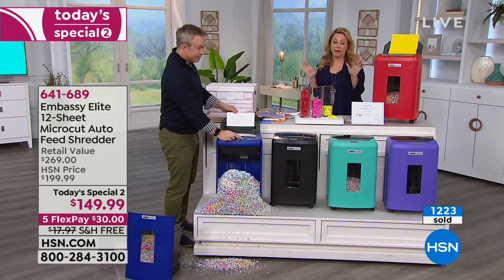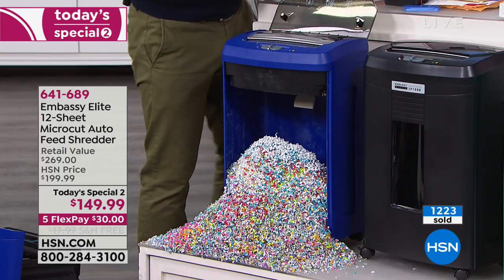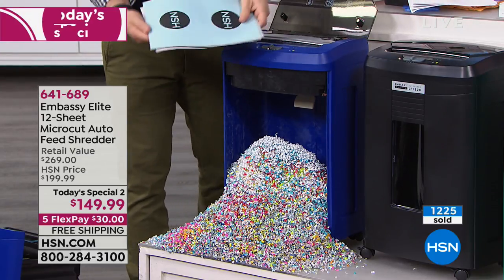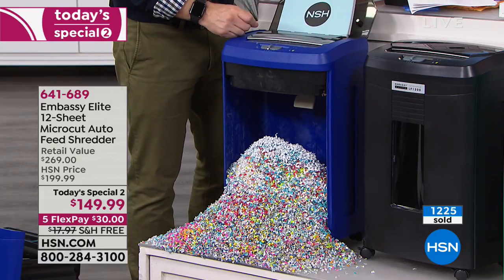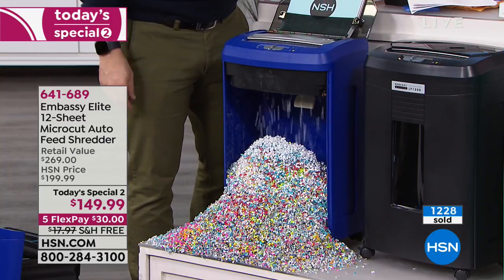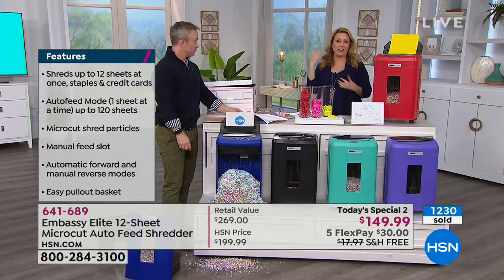The free downloadable app is my favorite way to shop. Download it to your smartphone or tablet and order by item number. You can also do express automated ordering if you already have an account set up. Let's go to the colors one more time — fire engine red, purple, mint, black, and blue. Black is our most popular; it goes with everything. Second most popular is the blue.